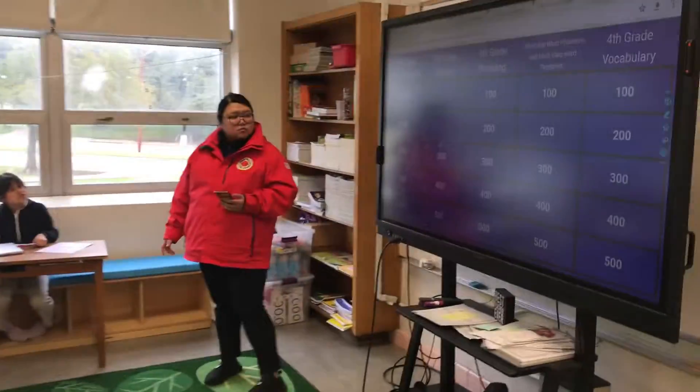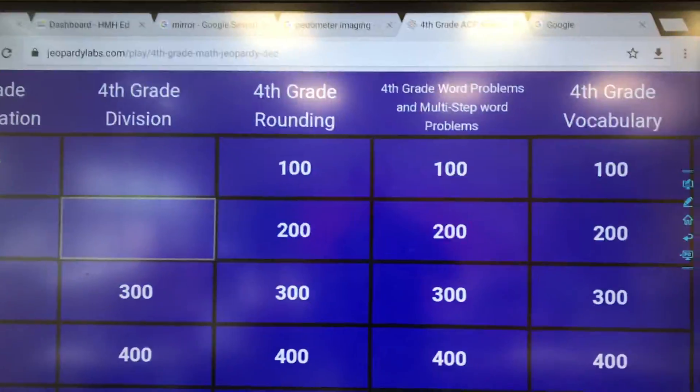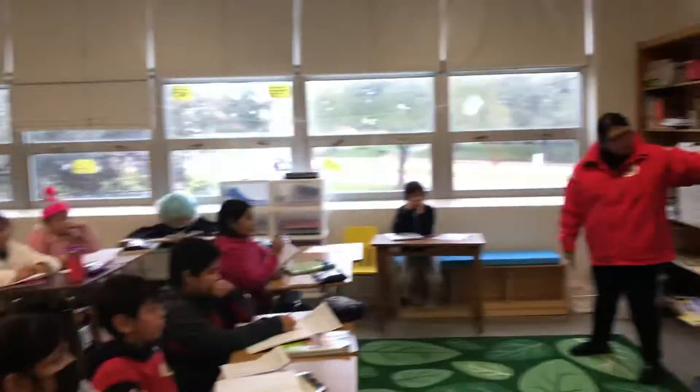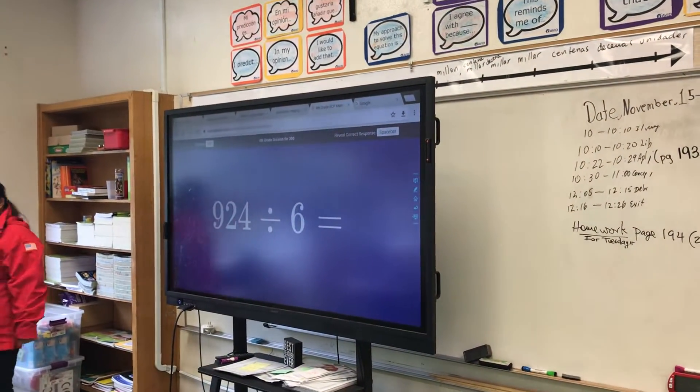Today we are in a fourth grade class and we are doing Jeopardy, thanks to Ms. Nguyen, the City Year assistant for fourth grade. The question is for 300 points: 924 divided by 6.